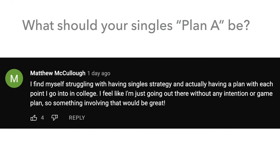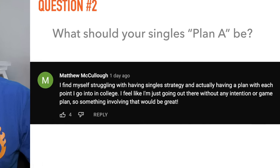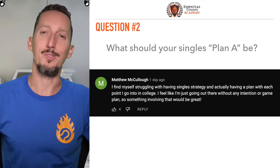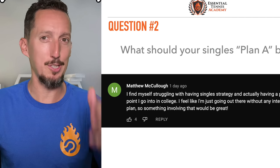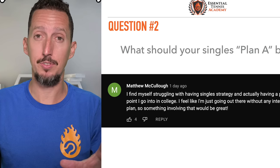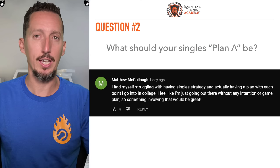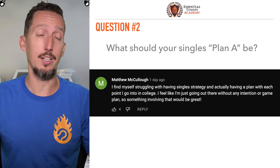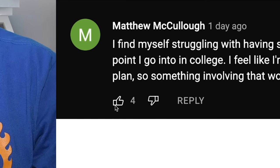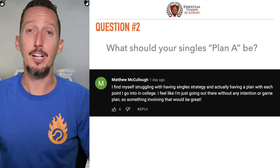Coming to us from Matthew today: 'I find myself struggling with having a single strategy and actually having a plan with each point I go into in college. I feel like I'm just going out there without any intention or game plan.' I'm going to give you a very specific, exact game plan. This is so critical — most tennis players are just going out there and winging it. I want to congratulate you for being honest and coming forward with this question, because a lot of people resonate with this.